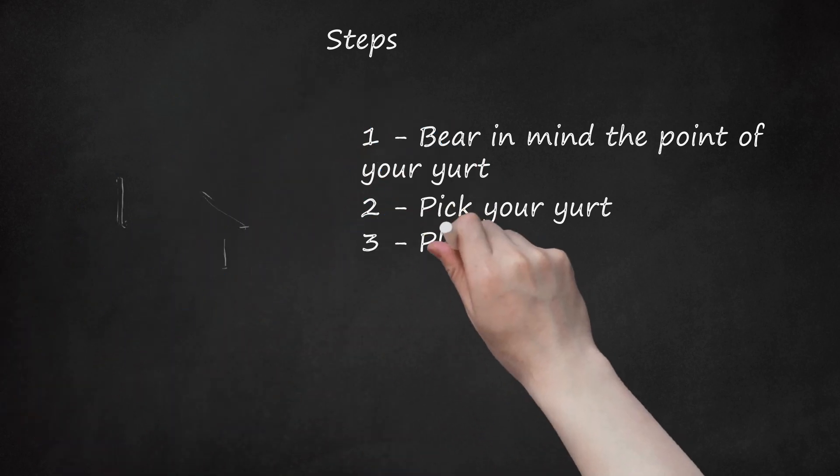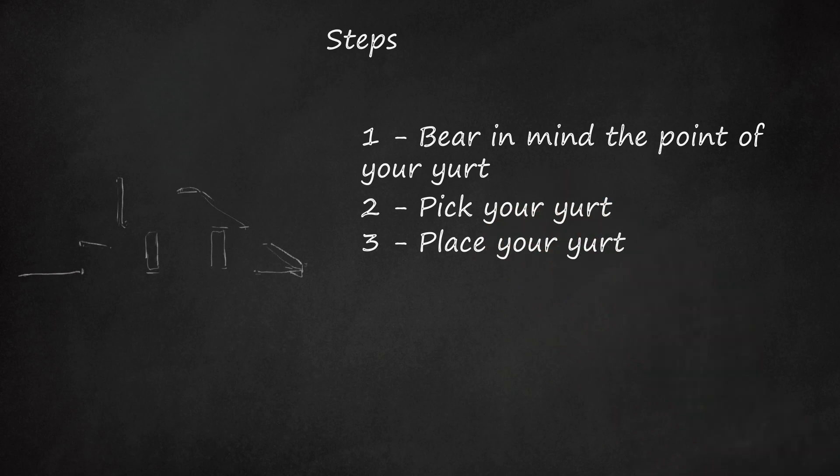Yurts tend to cost around $2,000 to $6,000 to purchase in kit form and take about two days to assemble. Step 3: Place your yurt. Obviously, put it somewhere legal, such as your own land. Squatting is not really an option for yurt living because shifting a lived-in yurt is a lot more effort than shifting a normal tent and camp setup.